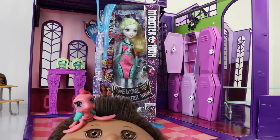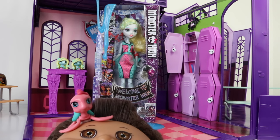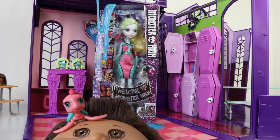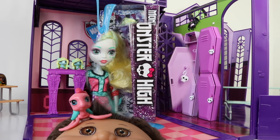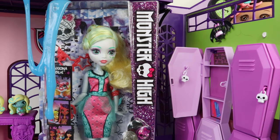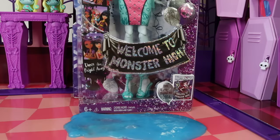Hey guys and welcome to Monster High — and I mean that literally — because we're going to be checking out Lagoona Blue from the new Welcome to Monster High line. She's now available in stores and I picked her up from Kmart for $25. Here we have the box she comes in, and going down the right-hand side we have the new look Monster High logo with a little skull in the middle.